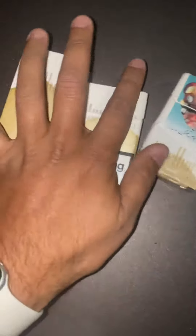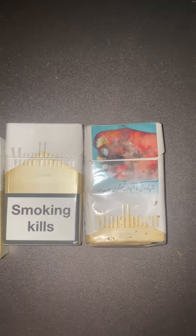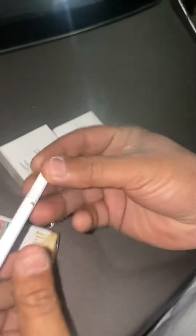Today's vlog is about the quality of cigarettes. I've chosen this brand which is very common in Pakistan. There are three different categories of Marlboro: this is the local one, this is English, and that one is Farsi — which is Persian. I'm gonna try each of them and tell you which one is better.